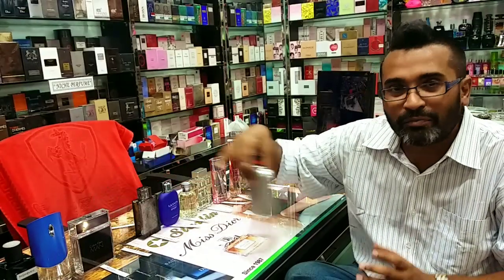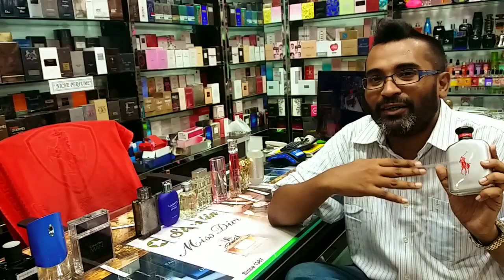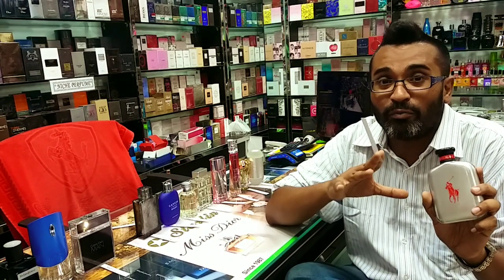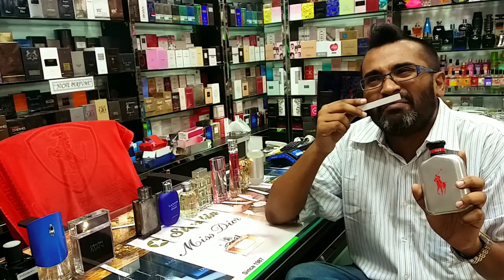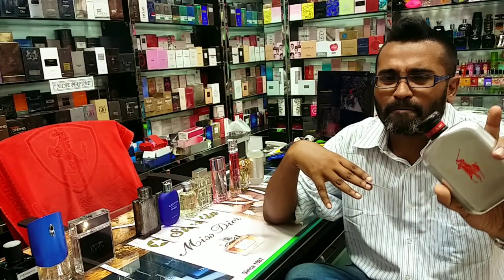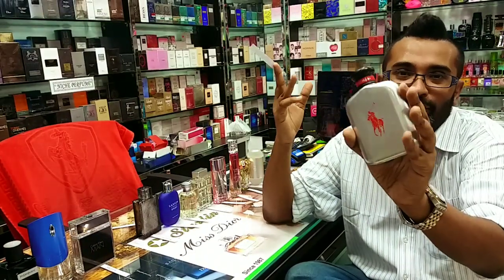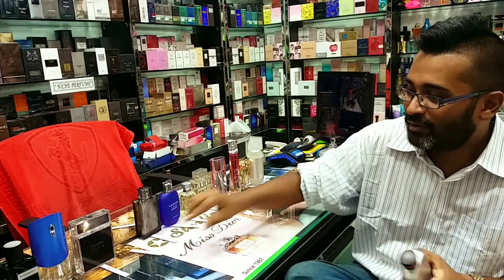Next is a fragrance that got a lot of hate — Polo Red Rush by Ralph Lauren. I think the main reason for the hate is people didn't appreciate the longevity. The whole Polo Red line — Red, Red Intense, Red Extreme — none of them are known for huge projection or longevity. But this is very uplifting with a crisp mint-apple vibe and maybe a little bit of chocolate somewhere. It's a very fresh, cooling kind of fragrance — like cologne you've put in the fridge. If you find it for a good deal, it's worth checking out. The bottle is quite nice at 125ml.